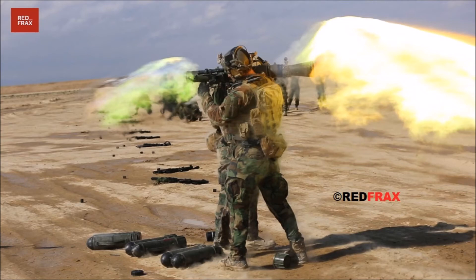In response to soldier and special operator feedback, the M3E1's new titanium shell reduces the system's weight by 6 pounds and length by 2.5 inches, wrapping the bazooka in an adjustable new carrying harness and shoulder padding.